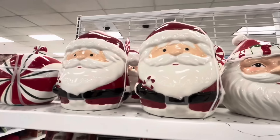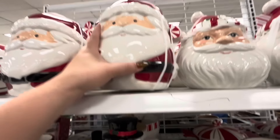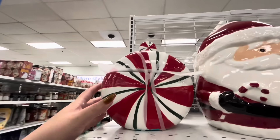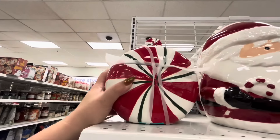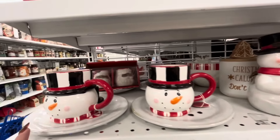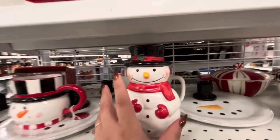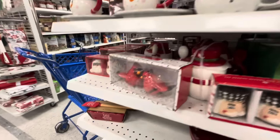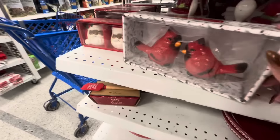They have this bigger Santa over here and he's $11. They also have the peppermint cookie jar that matches that little bowl for $9. And then Frosty mug — the smelly things are $5.99. And then cardinal shakers.